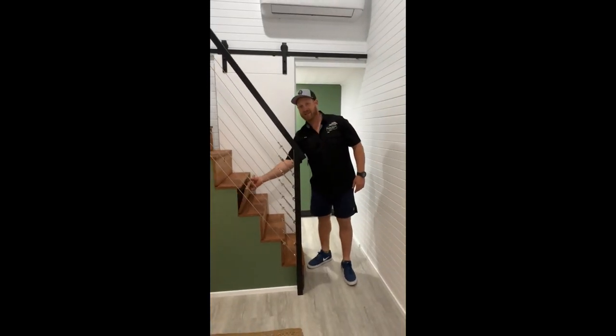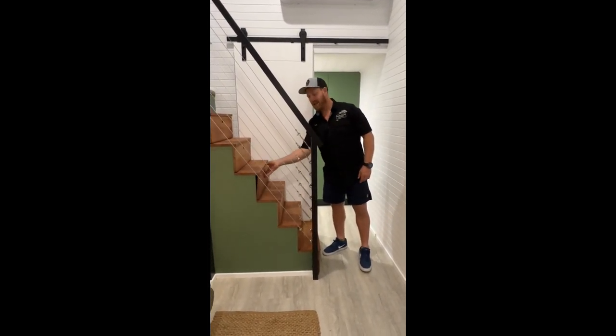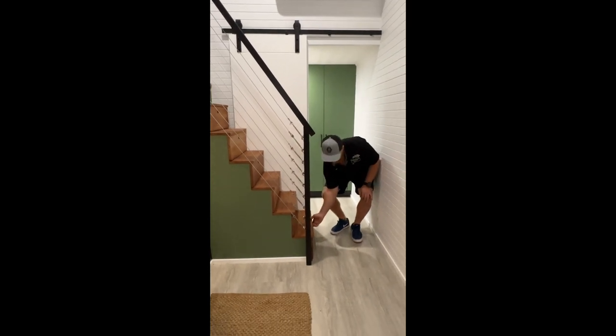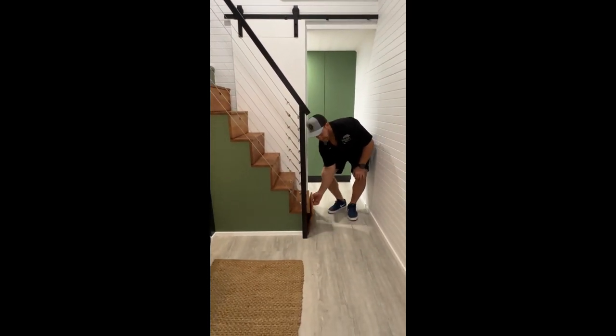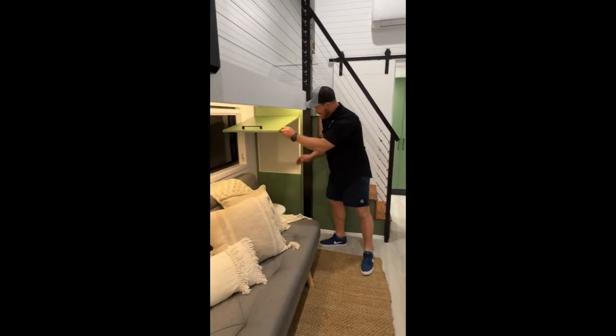This is our staircase with our storage options. Plenty of storage in every one of these and they get larger as you go down to the bottom. For your bigger items we've got big square boxes hidden underneath.